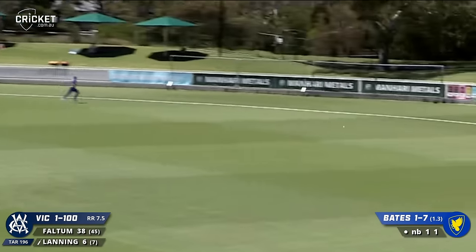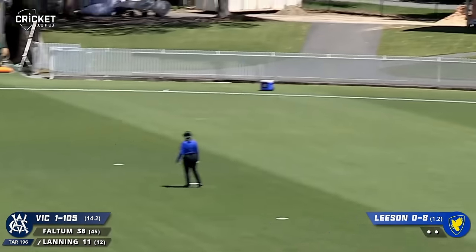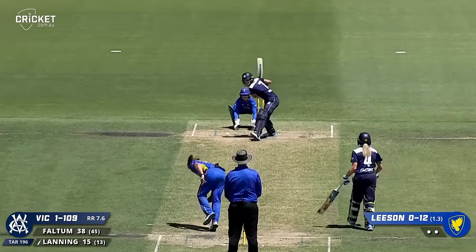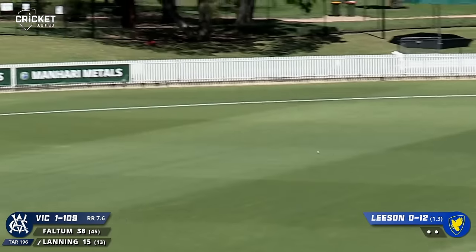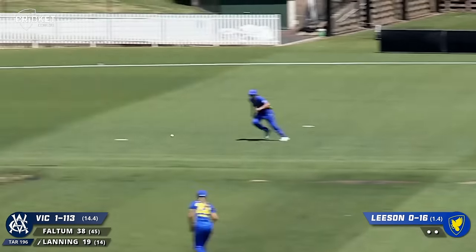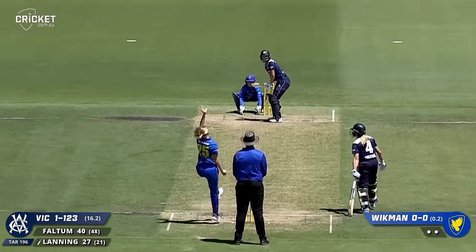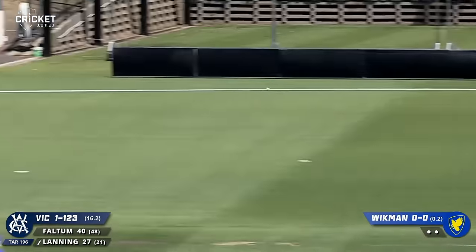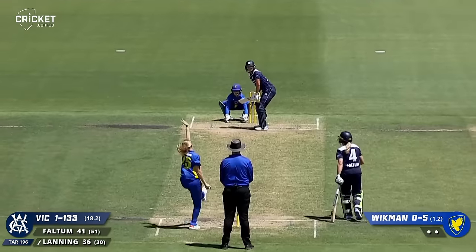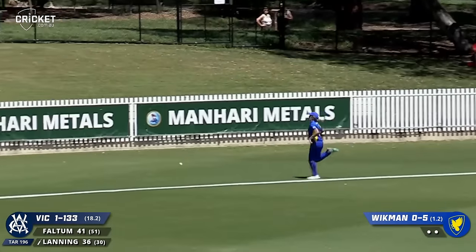Full toss and Lanning makes no mistake. Down leg and hit away - she was onto that. That's driven beautifully, square drive. Similar position, this time it's a cut shot. This time gets an edge and it will race away. Outside off, Lanning cutting and it carries all the way to the rope.